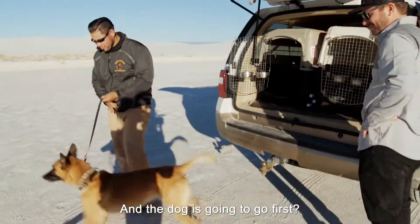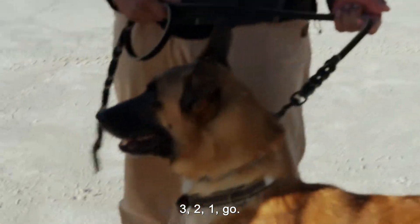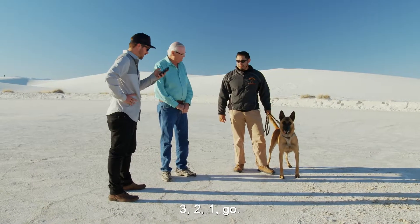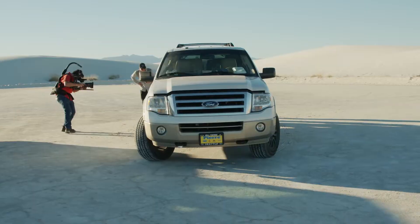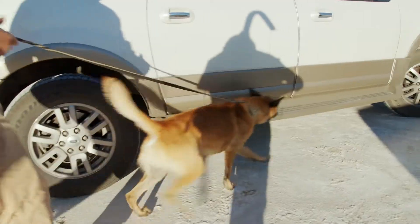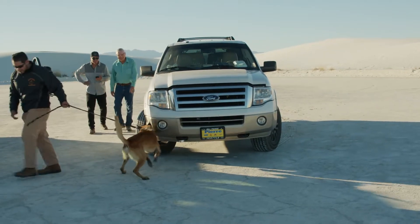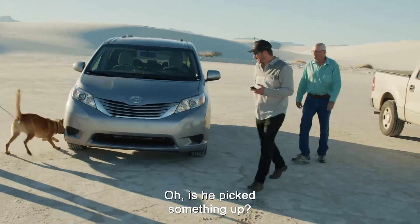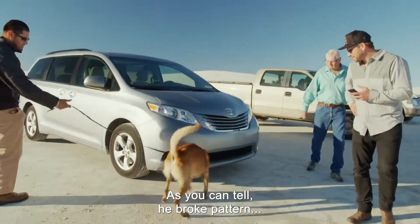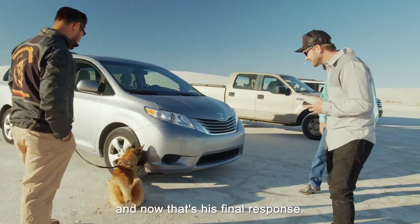The dog's going to go first — definitely. He is trained on narcotics and patrol. Three, two, one, go. Oh, he's quick, George. Has he picked something up? This is a change of behavior right here. As you can tell, he broke pattern and now that's his final response.